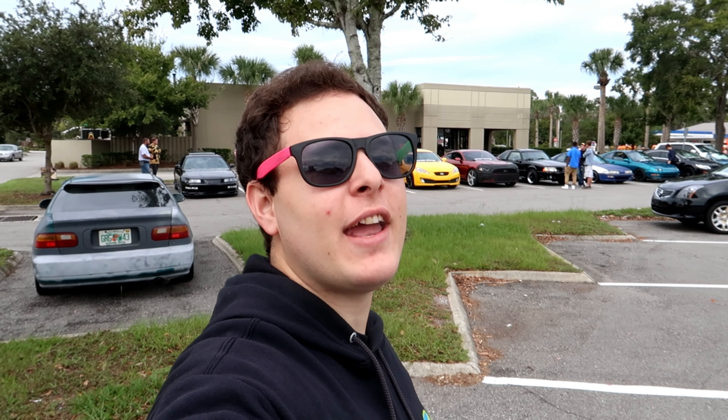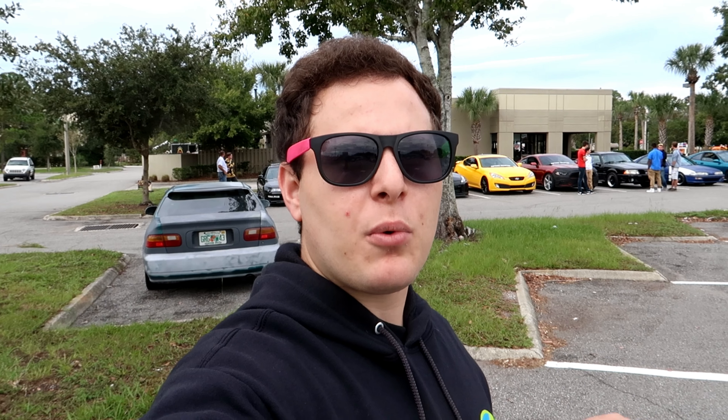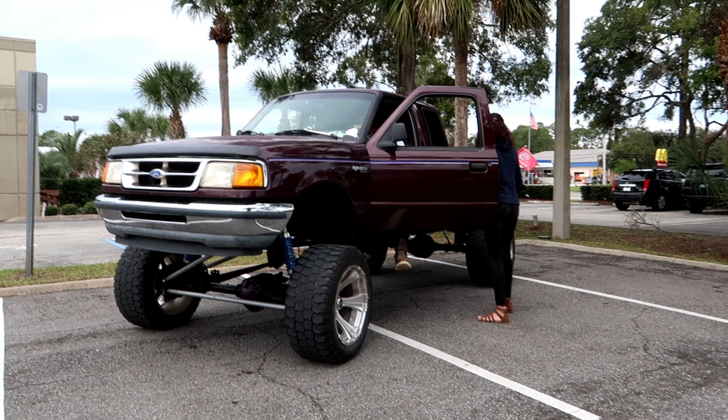What is up guys? Welcome to the vlog. We have a super special day today - our fall cruise is going on. We are meeting here at the local Woody's barbecue restaurant, just waiting on everyone to get here, and then we're gonna go out. We're gonna cruise through Daytona Beach, get lunch, and have fun. Got a pretty good turnout so far. I'm gonna go ahead and show you some of the cars that are here right now.